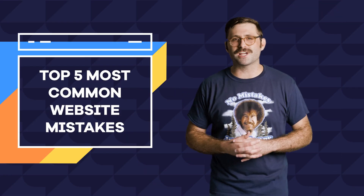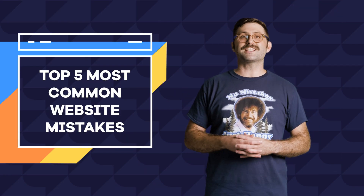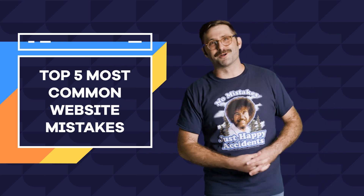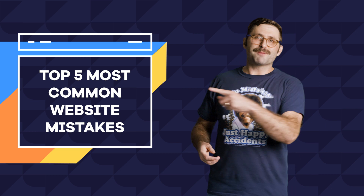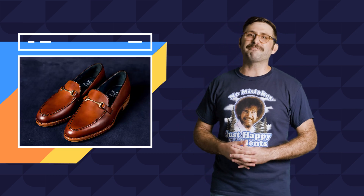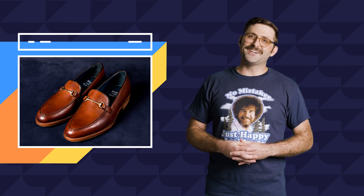And there you have it — my top five most common website building first-timer mistakes to look out for. And check back next week for more fashion mistakes I regret from my childhood. Two words for you: loafer fans.